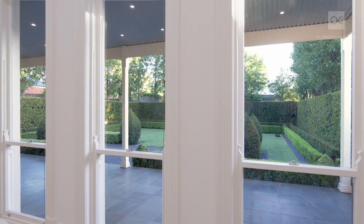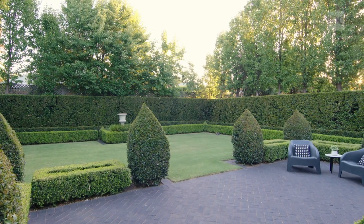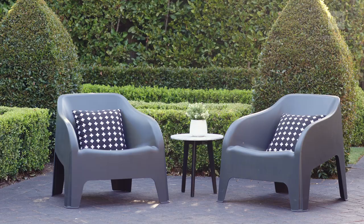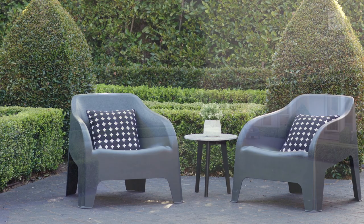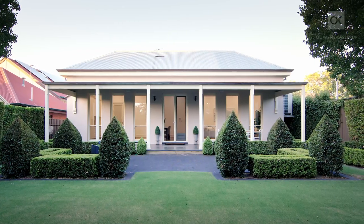Large picture windows from the open-plan rear invite views of the basalt-tiled terrace, open-paved terrace, bowling green-style lawn and stunning private gardens. The cocoon setting of the rear gardens is an absolute treat to those who desire serenity.